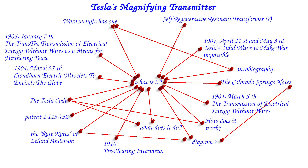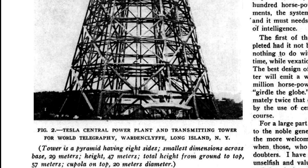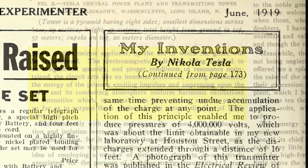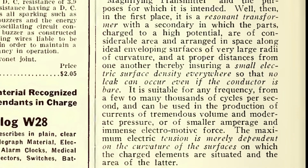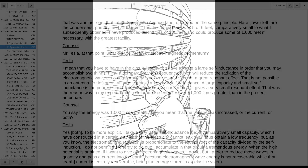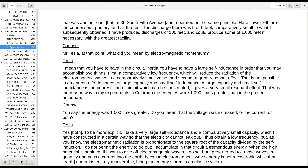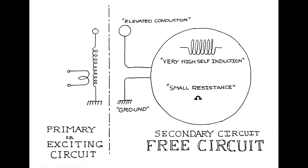So now we have some idea — how does this match the other evidence? Pretty well. There's one thing that still feels strange, and that is the giant inductor with small resistance that is mentioned. But if you read the pre-hearing interview carefully, you will learn that Tesla considers the Earth to be a part of the free circuit, and this is a giant inductor.